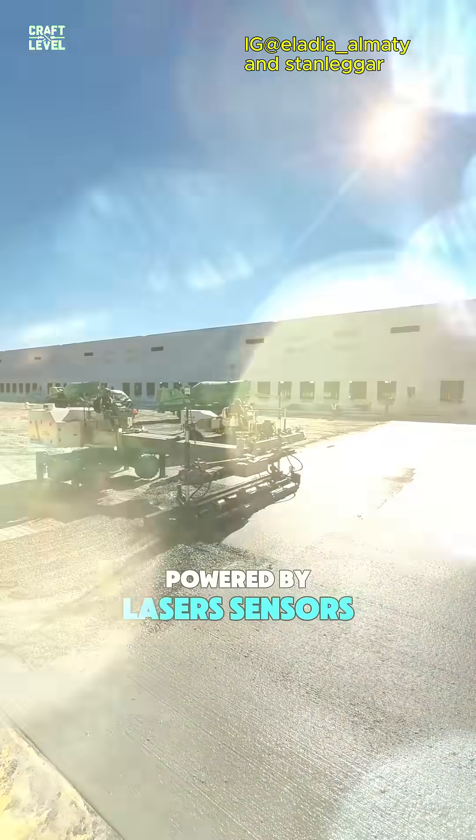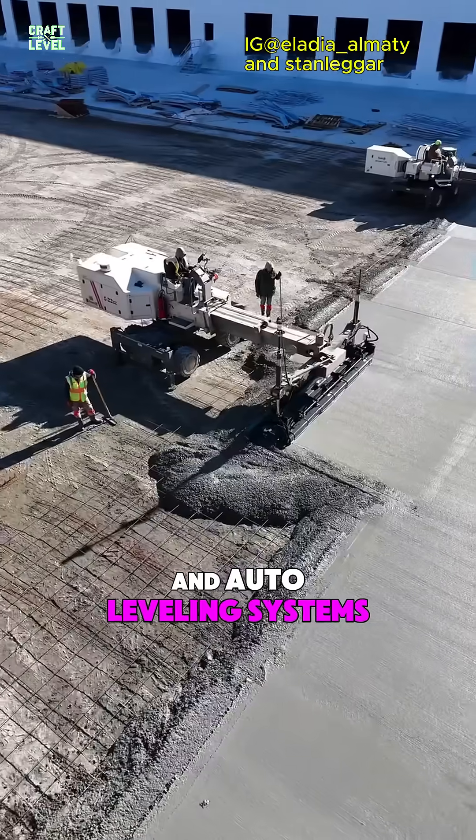Powered by lasers, sensors, and auto-leveling systems, it's paving the way for the future of building.